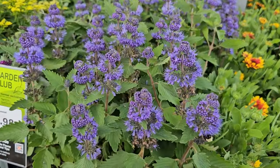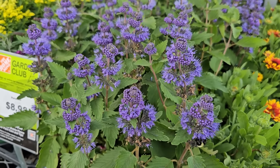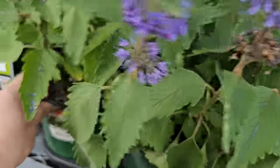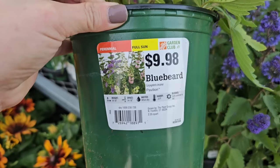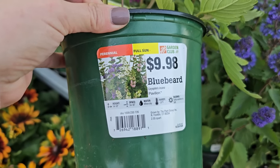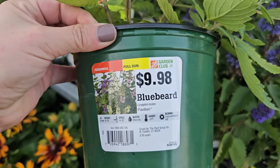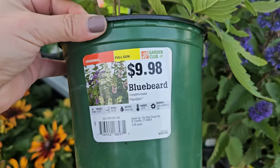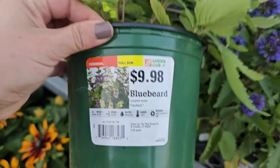Another late summer/early fall bloomer is Caryopterus, and the pollinators absolutely love this plant — there have been bees in and out of them. Caryopterus is also known as bluebeard, and this variety is called Pavilion. These are perennials for full sun, getting 14 to 18 inches in height with 14 to 18 inch spacing. Typically bluebeard is closer to 24 to 36 inches, but this Pavilion appears to be a smaller variety. Hardy down to negative 20 degrees Fahrenheit, blooming early summer to fall.